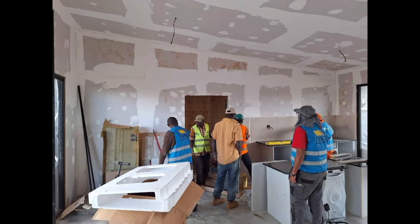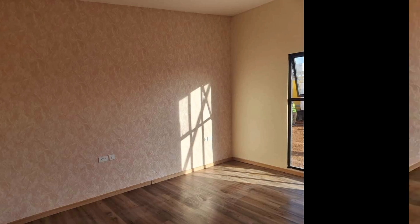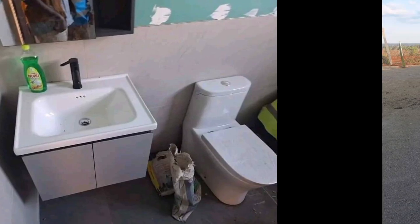On Friday, the contractor was on site and hit the ground, and by Saturday the team had already established the foundation of this house.